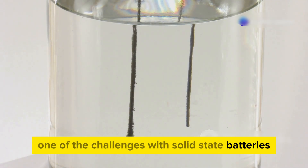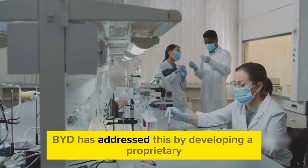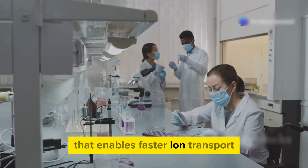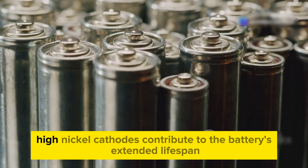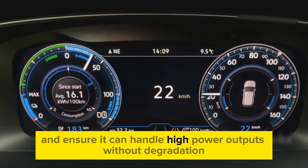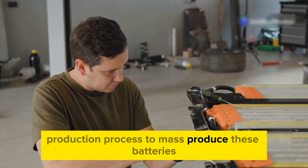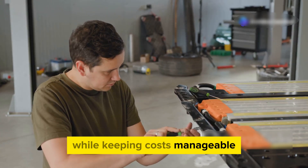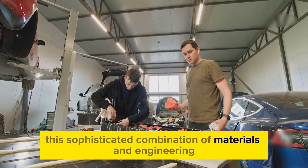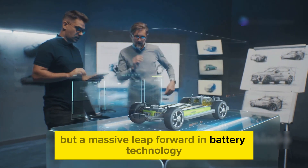One of the challenges with solid-state batteries has been the slow movement of ions through the solid electrolyte. BYD has addressed this by developing a proprietary solid electrolyte material that enables faster ion transport, making 10-minute charging possible. High nickel cathodes contribute to the battery's extended lifespan and ensure it can handle high-power outputs without degradation. BYD has also developed a scalable production process to mass-produce these batteries while keeping costs manageable — a key step toward making this technology accessible to everyone.